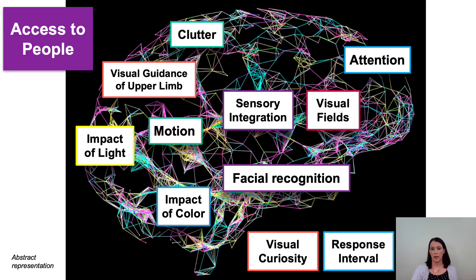So what do these intricate pathways mean for functional vision assessments? We're going to look at the category of access to people, which goes well beyond eye contact and facial recognition. When thinking about access to people, we're considering the impact of visual attention, clutter, visual guidance of upper limbs, motion, impact of light, impact of color, sensory integration, visual field accessibility, visual curiosity, and response interval.